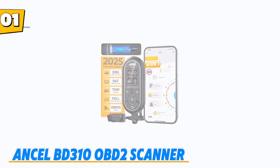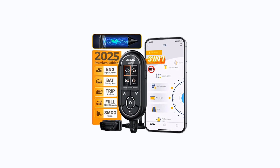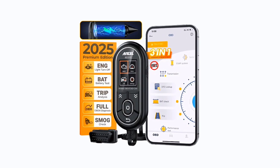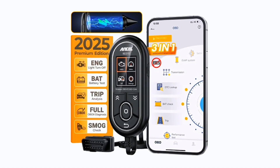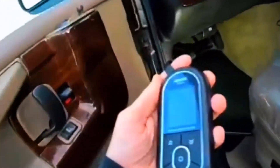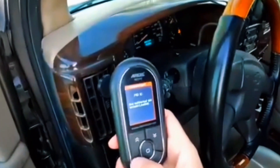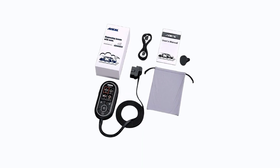Number 1: Ancel BD-310 OBD-II scanner. The Ancel BD-310 is a versatile 3-in-1 diagnostic tool that works as a corded scanner, Bluetooth-enabled device, and real-time HUD display, making it perfect for everyday drivers and DIY mechanics. Named Best Display OBD-II scanner for DIY use by Car and Driver in 2025, it combines reliability, speed, and a crystal-clear screen for effortless vehicle diagnostics.